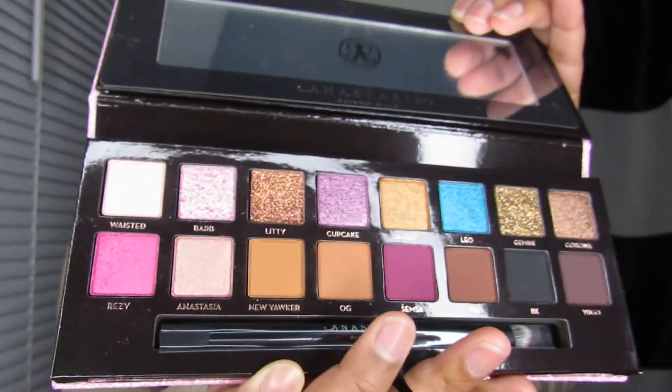Look at those colors — so pretty! This palette was $49 but I got it for $40, and the mirror was $25 but I got it for $20 because on Anastasia's site I got a percentage off.